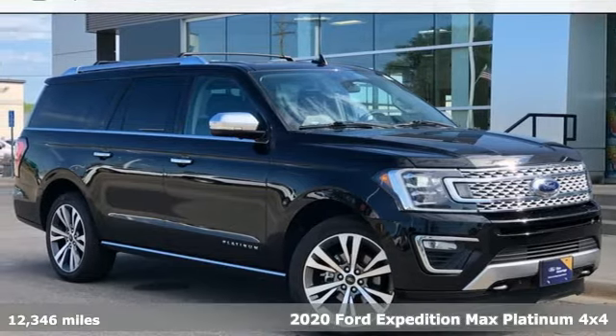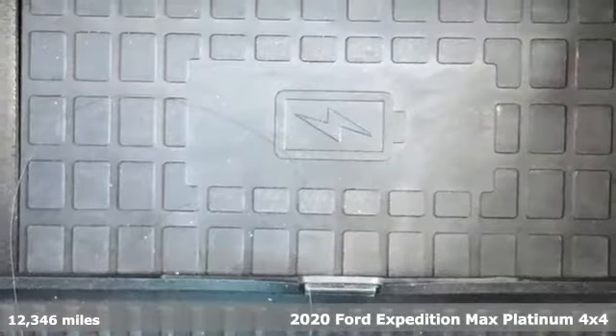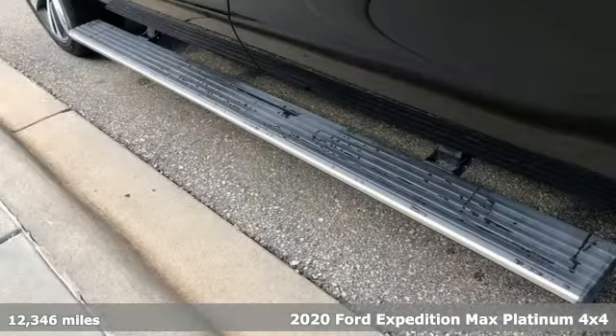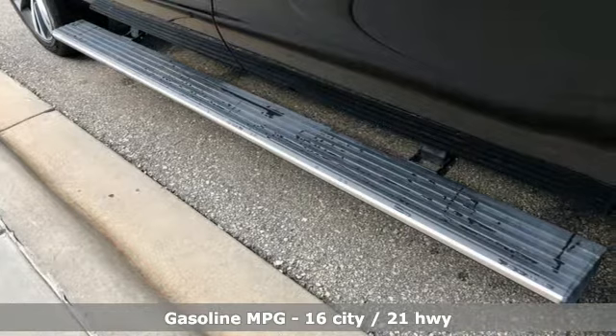It's a 2020 Ford Expedition Max. Do more with more. The Expedition Max is roomier in all the right places. It comes with great features you love.